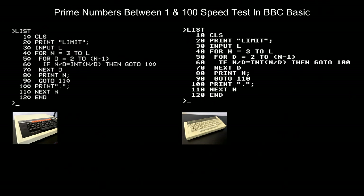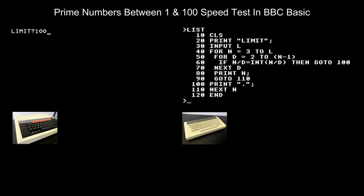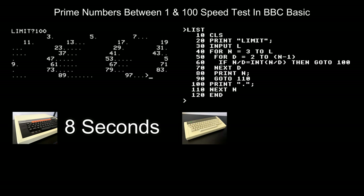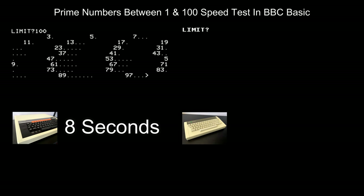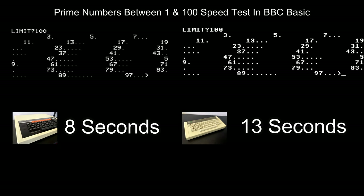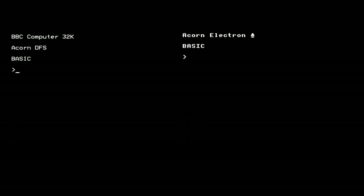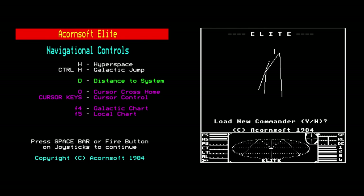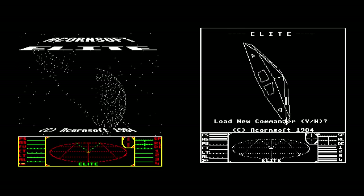Thirdly, compromises in design to keep costs as low as possible led to high levels of incompatibility with BBC Micro software, to the point where software that did load on the Electron ran significantly slower, and many titles had to be rewritten specifically for the machine. The main reason was the 6502A chip running at only 1MHz when accessing RAM due to display overheads and ULA limitations, causing many BBC Micro programs to run at under half their original speed. Estimates are that up to 90% of ULAs delivered to Acorn were faulty. This led to delays getting machines to stores for the crucial Christmas period, and nearly 270,000 units delivered after Christmas sat on shelves unwanted as buyers had turned to the Spectrum or Commodore 64 instead.